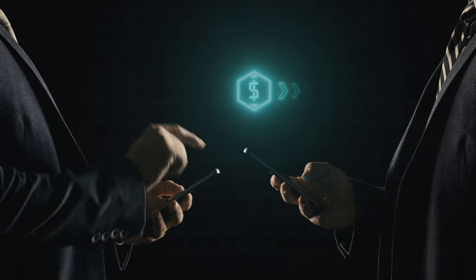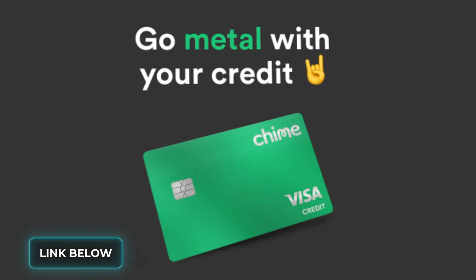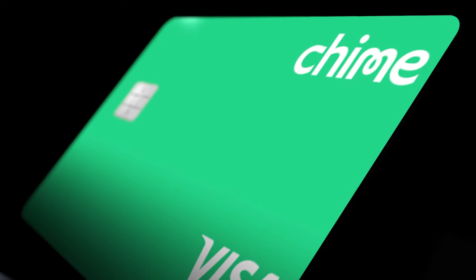From there, you'll move money onto your credit builder secured account from your standard Chime checking or savings account and use it as explained in previous videos. To complete the metal card challenge, you simply have to make 40 qualifying purchases within 60 days and meet a few other requirements detailed at the full terms page. If you can complete that challenge within the first 60 days, you will receive this awesome-looking metal Chime credit builder card with a really cool metallic emerald green finish — and if you've never had a metal credit card, it doesn't really matter what it's made of, but it also totally does.